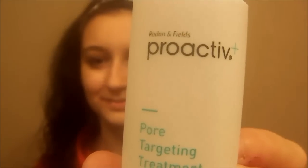Then I use the Proactive Targeting Treatment and it says to apply a thin layer. I waited five minutes with this on, then I rinsed and dried.